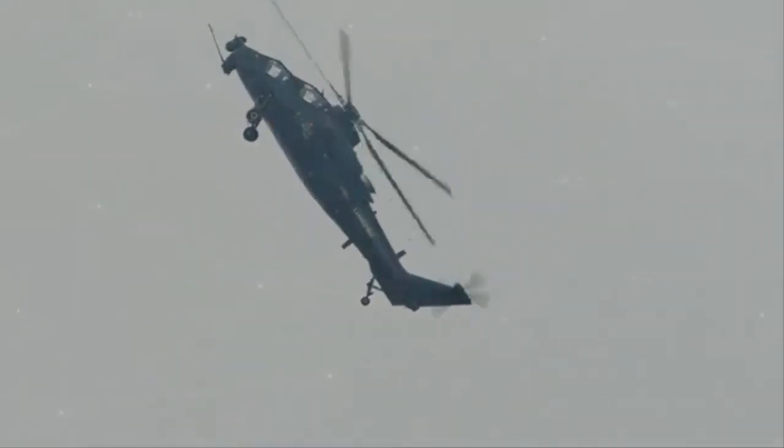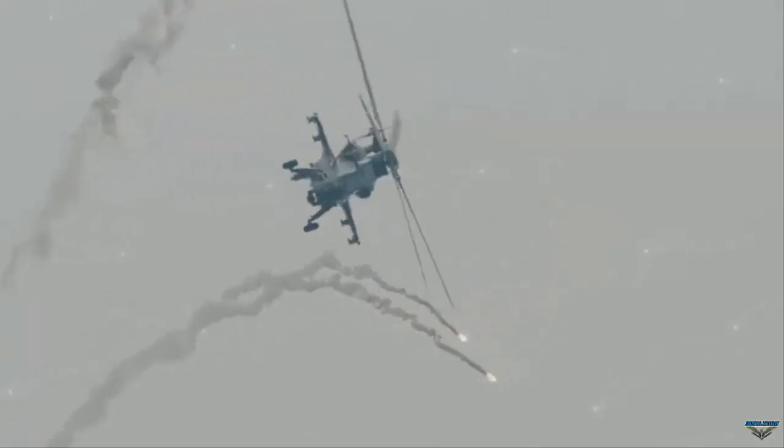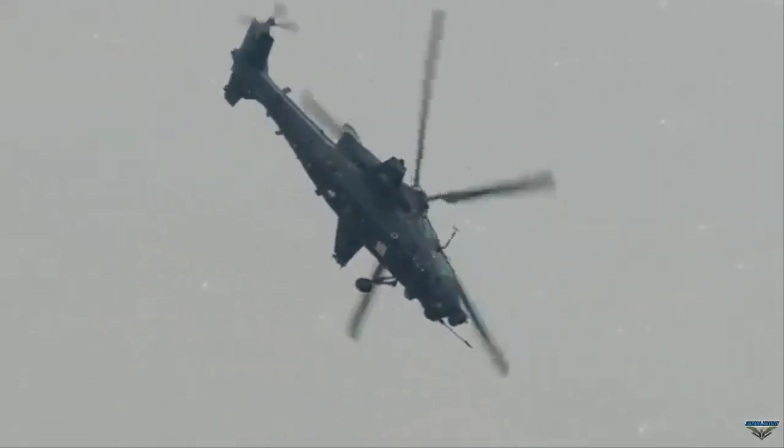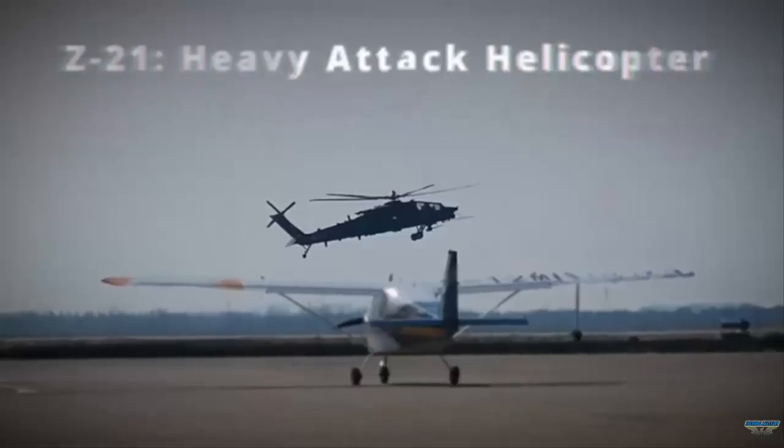Even though it already has two types of pure attack helicopters — namely the CAIC Z-10, WZ-10, and the Harbin Z-19 — China is still developing a new helicopter coded Z-21.